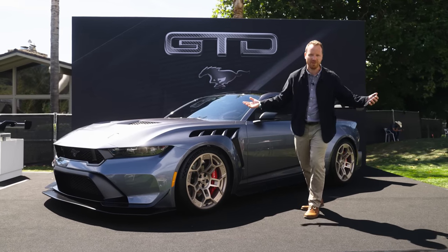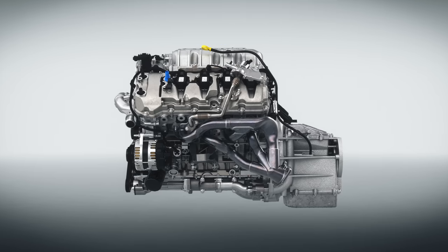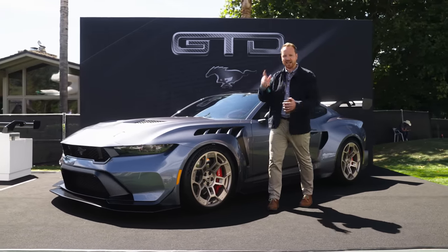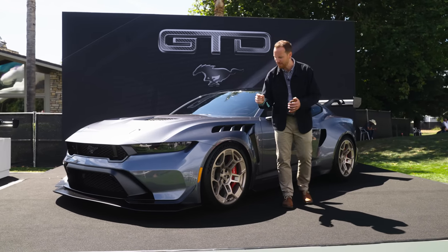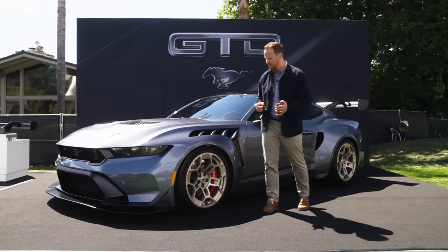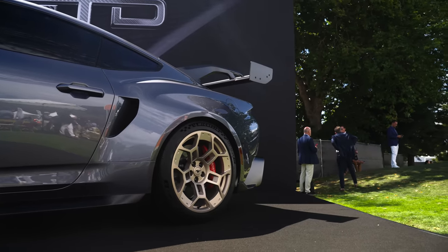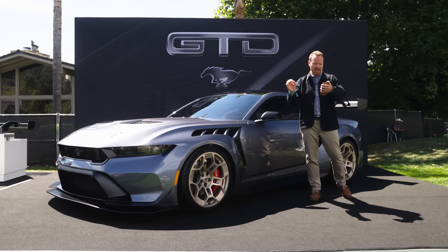We're going to start with the powertrain. Under there, we have a 5.2 litre supercharged V8. It is essentially a powered-up version of the V8 you get in the Shelby Mustang GT500 — there you get about 760 horsepower; here they're guaranteeing us at least 800. Crucially, it has a dry sump, which is the key when hammering this around the Nürburgring to avoid oil surge. Then you've got a transaxle twin-clutch 8-speed gearbox at the back, from the GT3 race car, and a carbon fibre driveshaft to produce a perfect 50-50 weight distribution.